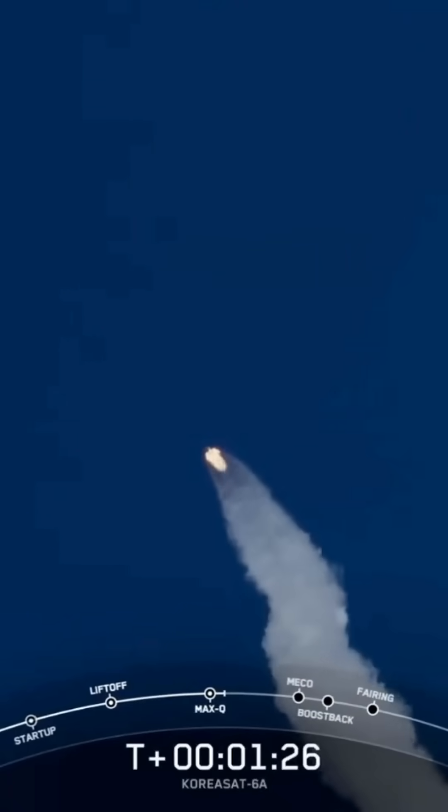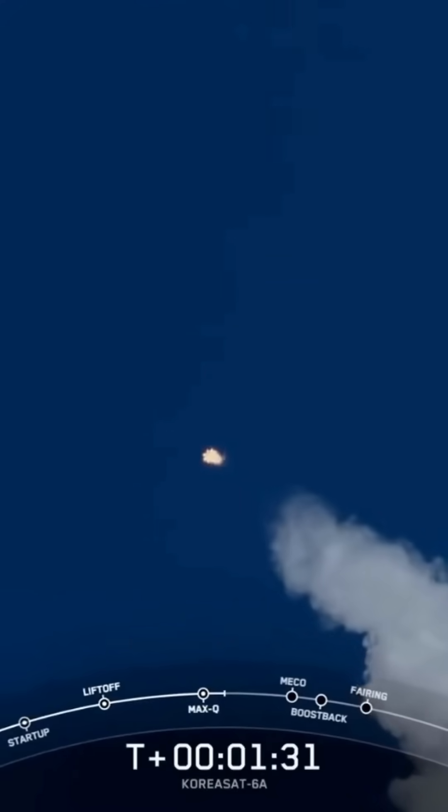The rocket typically needs to go 17,500 miles per hour horizontally in order to avoid being pulled back down.